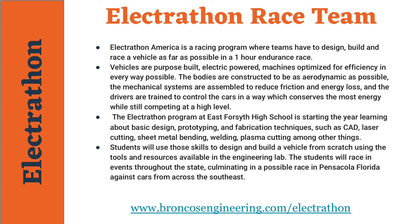Students will use those skills to design and build a vehicle from scratch in the engineering lab. They'll compete in races throughout the state and possibly in races in Florida, as Florida has a high number of Electrothon events.